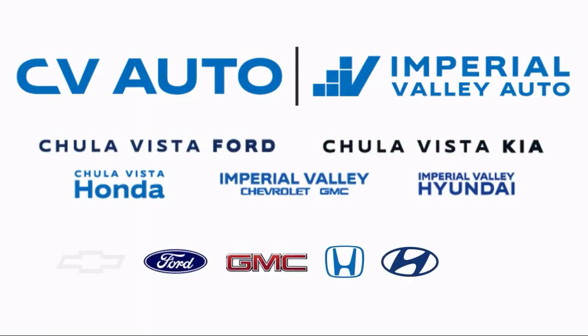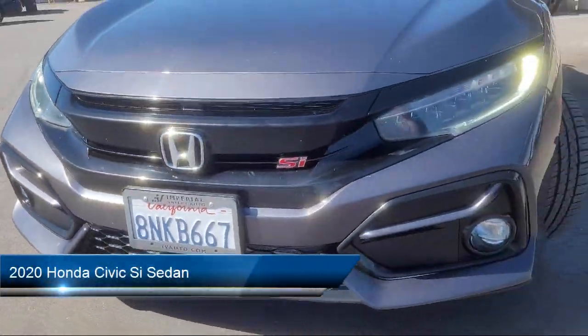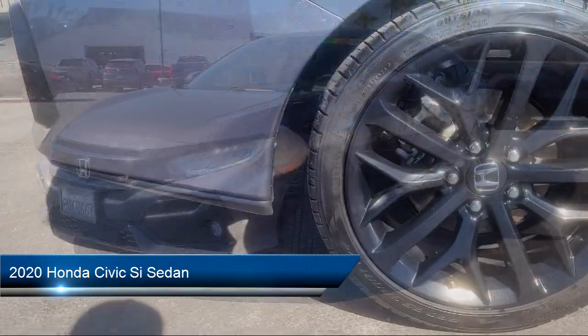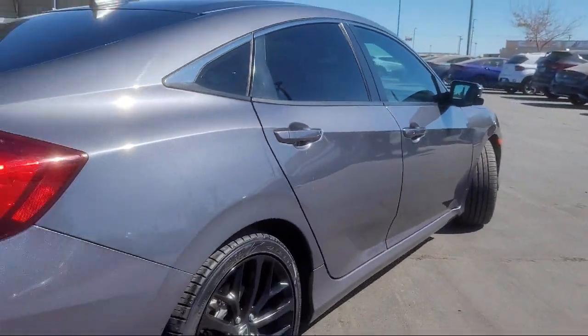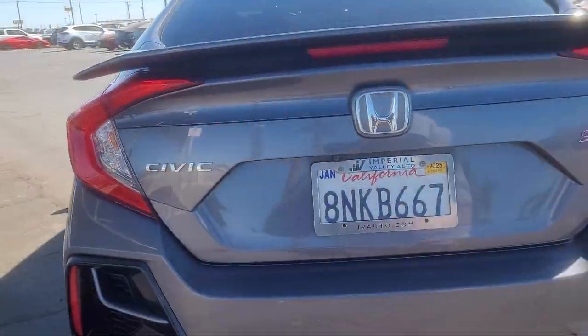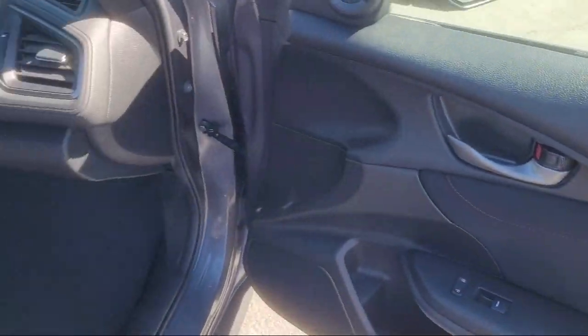Welcome to Imperial Valley Chevrolet GMC, and here's a look at one of our great vehicles for sale. It comes equipped with Apple CarPlay and Android Auto, rear view camera, speed sensing steering, electronic stability control, auto high beam headlamp control, and keyless entry.